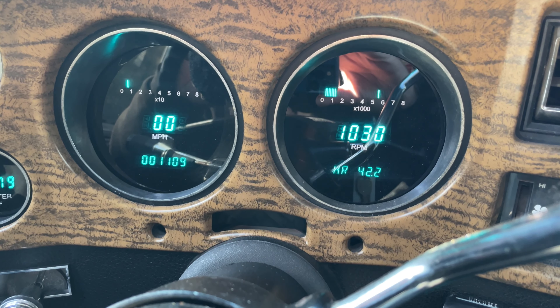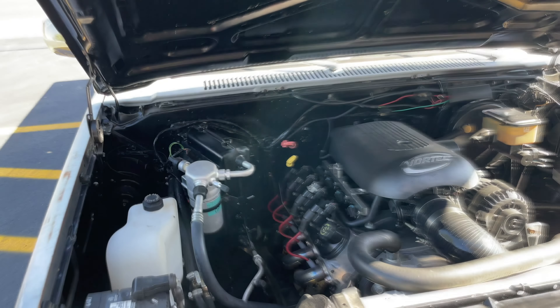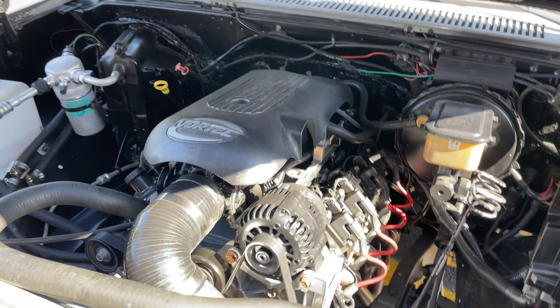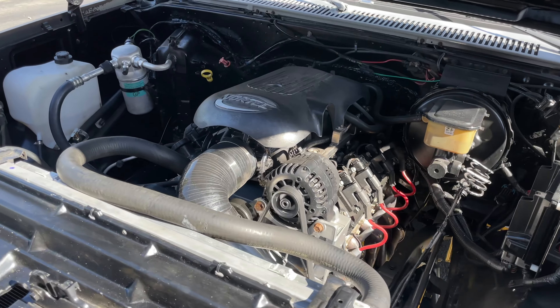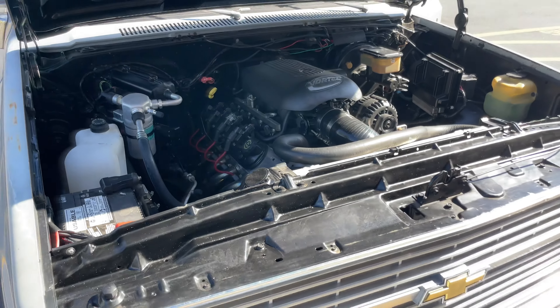Can I pop the hood on it? Check that out guys — modern and a classic, you can't beat it! That's clean, it's really cleanly done. I like it! Vortex 5.3 with a cam, long tube headers — it's a clean truck!